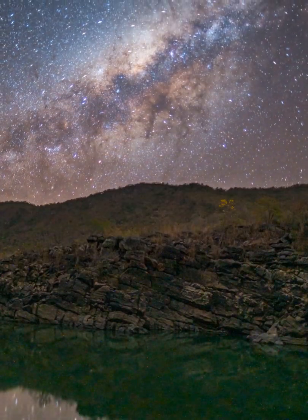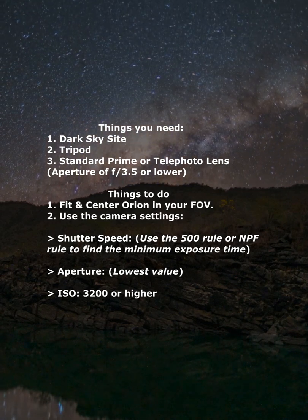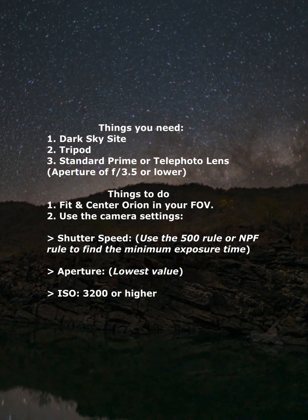To capture the cloud complex, you will need a dark sky, tripod, and a standard prime or telephoto lens with an aperture of f3.5 or lower.